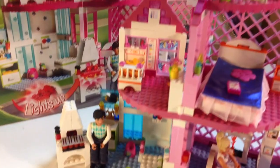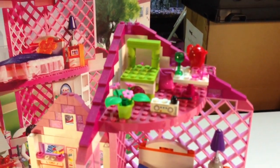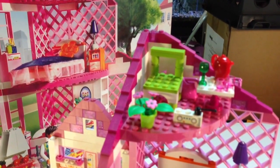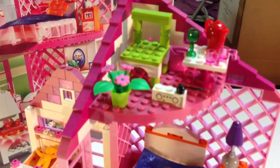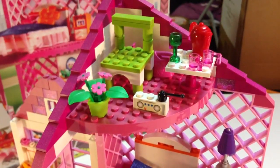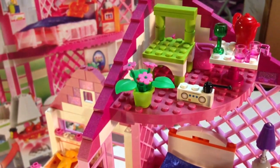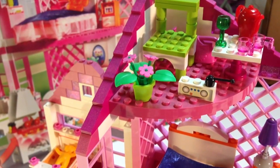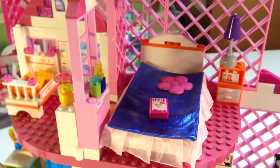Moving this a little closer — this is the top area. It looks like a little area where you can eat and have the radio. It's got a little patio. You got a pot there, you can pour your drinks, and it's got a flower.